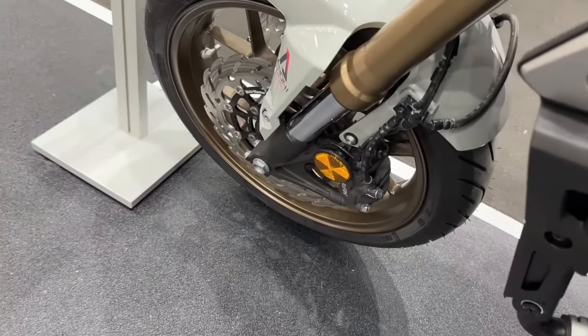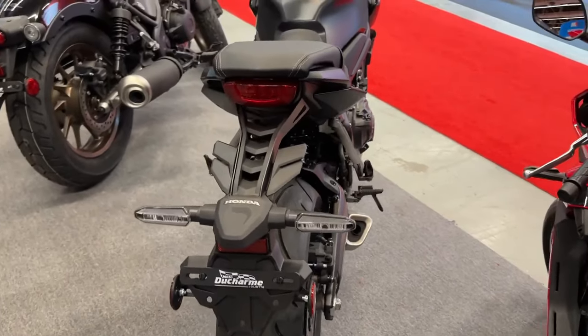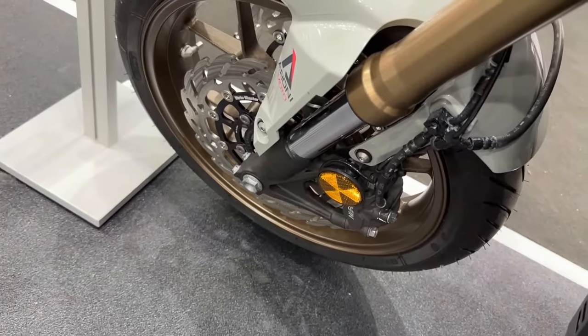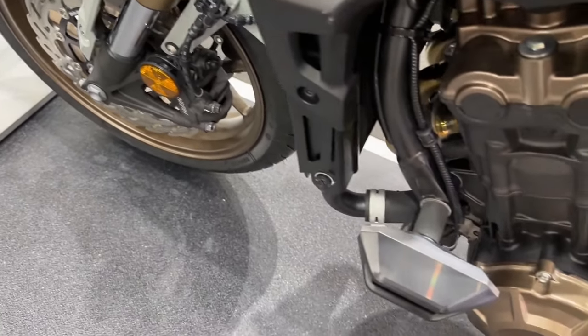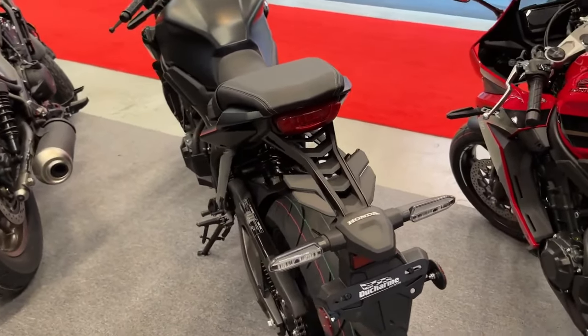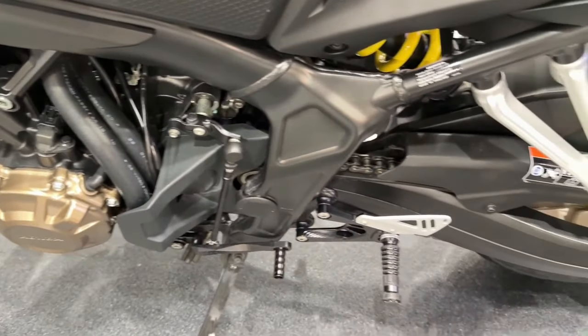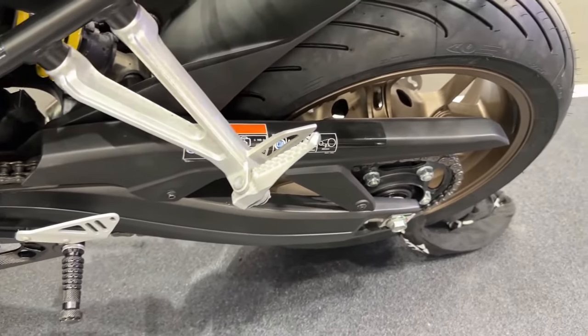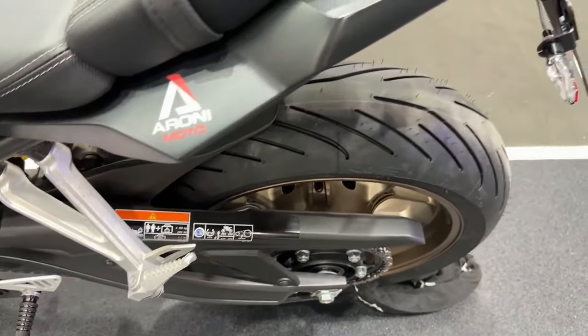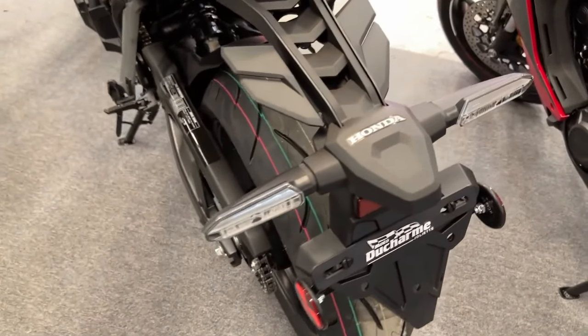The CB650R's underpinnings consist of a steel diamond-type frame with a 41-millimeter Showa inverted fork and a ProLink-equipped shock. Triple-disc hydraulic brakes with radial-mounted four-piston front calipers and fixed always-on ABS keep speed in check. For now, this new motorcycle model is for European customers only, with American Honda yet to release it in America, and official technical specifications and price have not been published either.